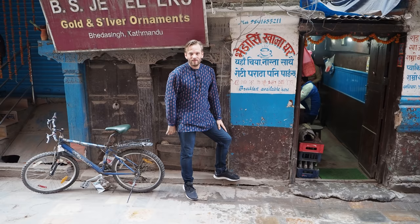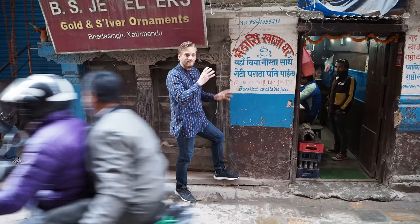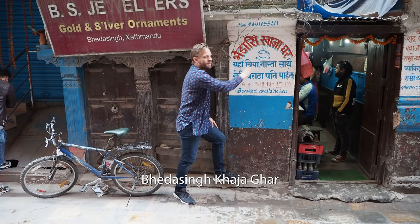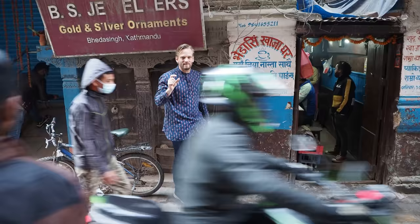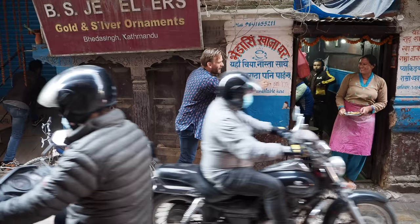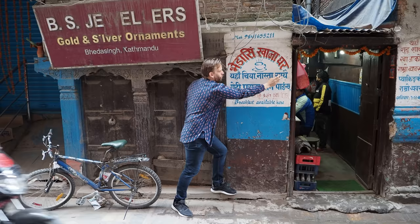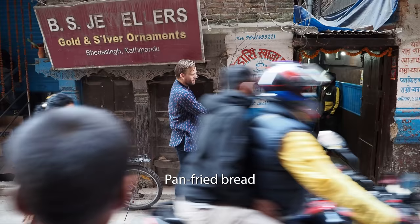The first thing I look for is a sign like this. This sign says Bera Singh Kaja Ghar, and a Kaja Ghar in Nepal means snack house. The language is different to Hindi — this is Nepali. And then here it says: Yaha Chia, Nasta, Sake, Roti, Paratha, Pani, Haincha. This means here you will find chai, breakfast, wheat roti, wheat bread and paratha. And then you have it in Chinese as well.